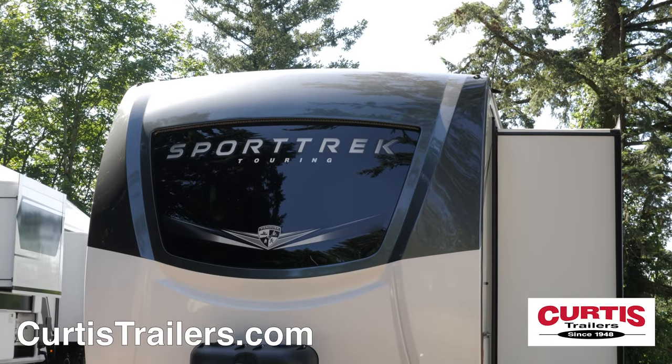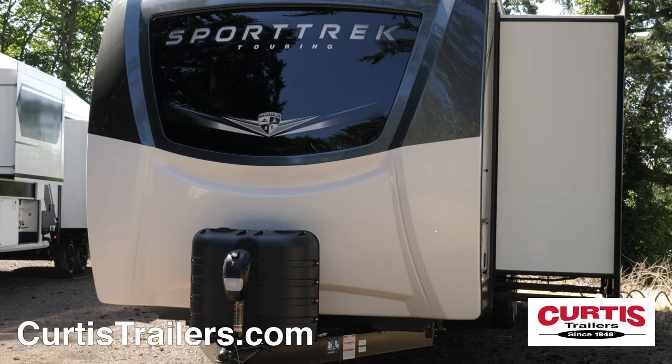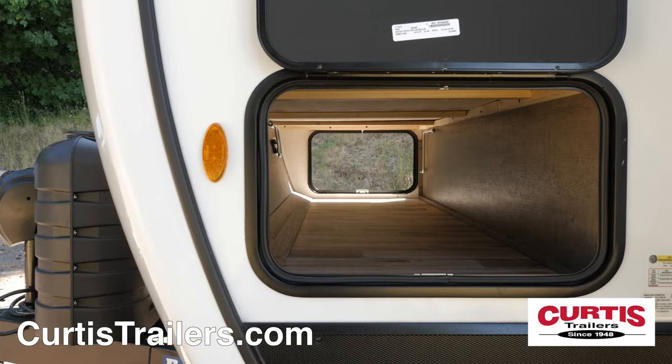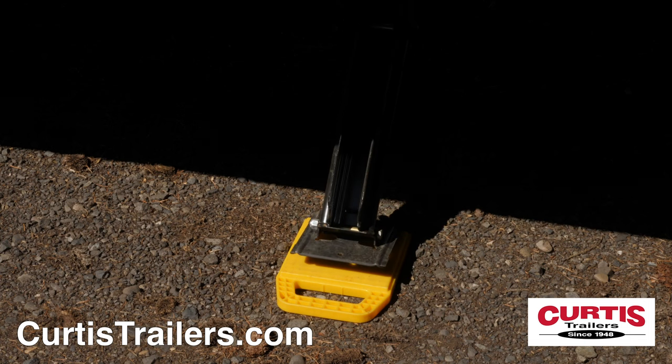The Sporttrek features an attractive front cap with a curved glass windshield, lower rock guard treatment, and a power hitch jack. Store your gear in one of two spacious storage compartments and enjoy an easy setup thanks to power stabilizing jacks.